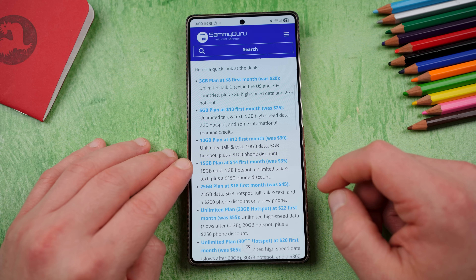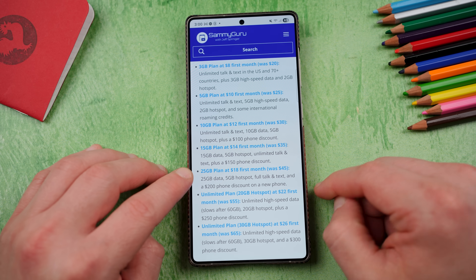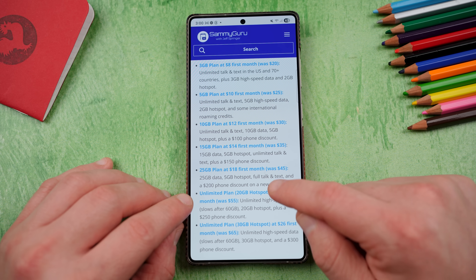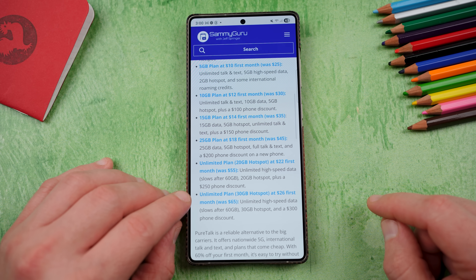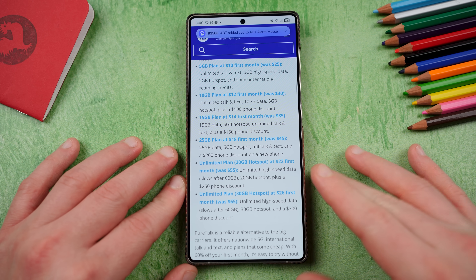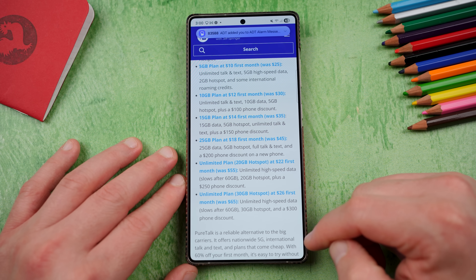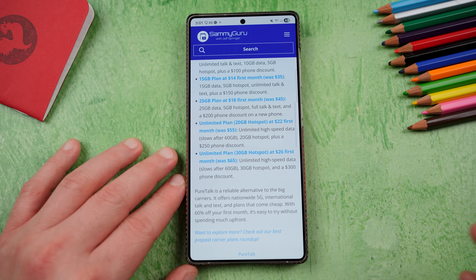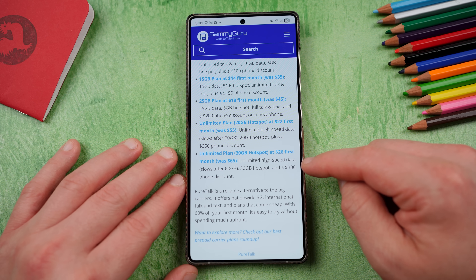10 gigs for $12, 15 gigs for $14, which I feel like is really good value, 25 gigs for $18, the unlimited plan with 20 gigs hotspot at $22, and the unlimited plan with 30 gigs hotspot for $26. Those unlimited plans are both phenomenal values, especially if you need or will use that hotspot that's included. Very, very good deal. You also get a $300 phone discount with this very top plan.